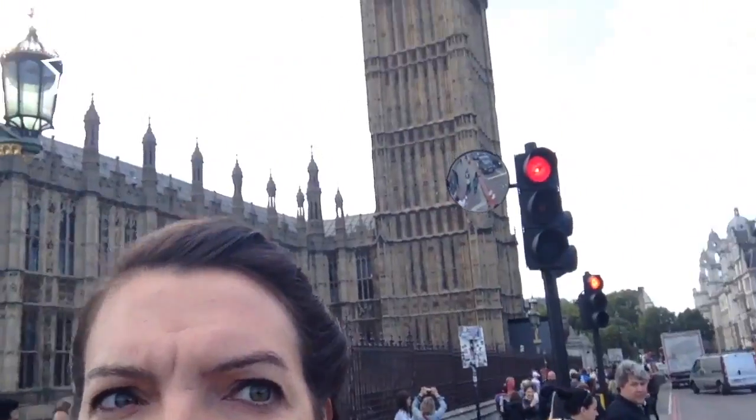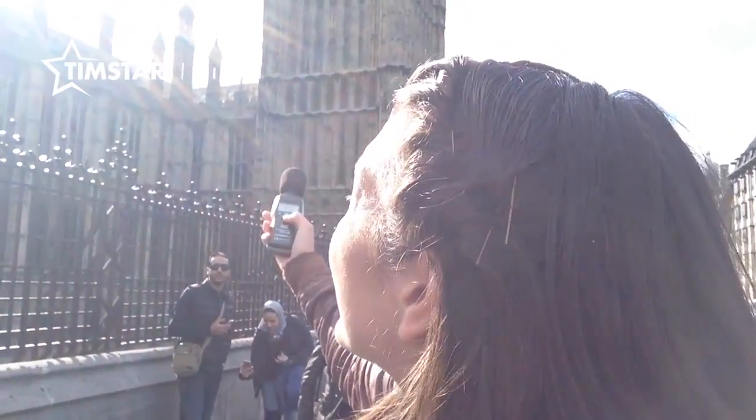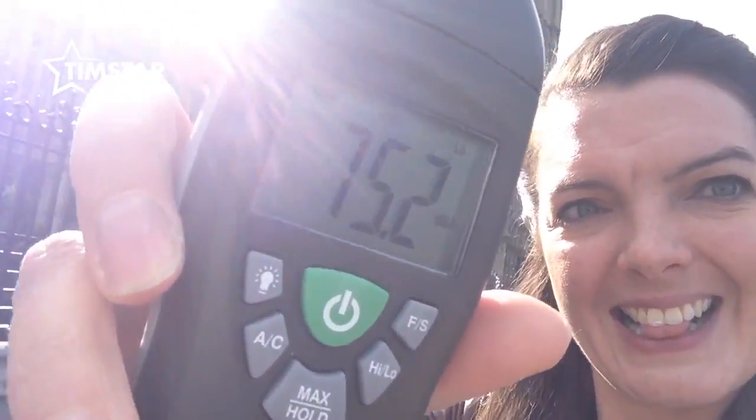I really couldn't do this without coming to this location right here. Because if you look behind me, I'm right by Big Ben. The dongs are going now. I've got my sound level meter out. Let's see how loud it can go. So that was 75.2 decibels.